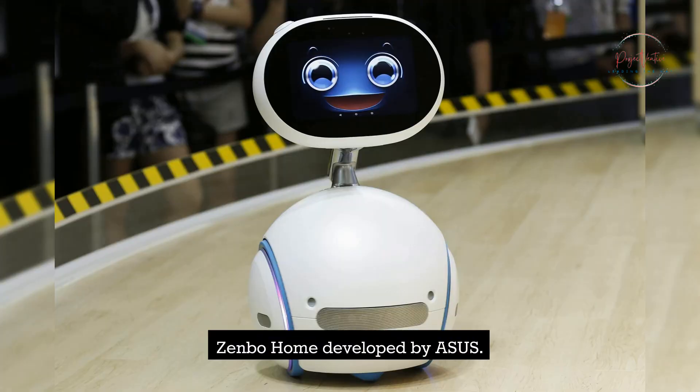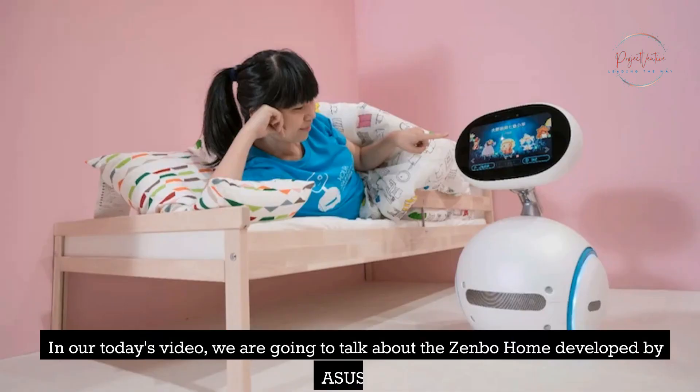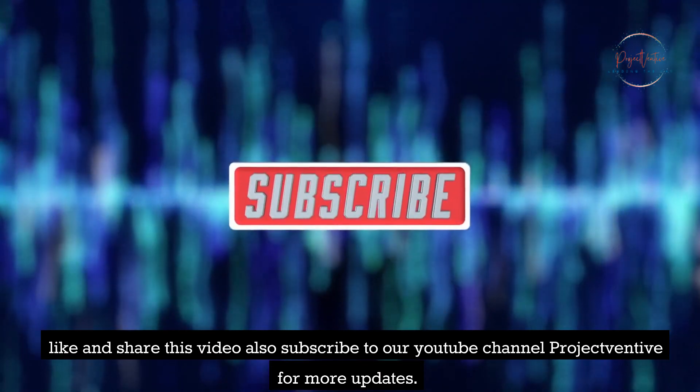Zenbo Home, developed by Asus. Welcome to Project Ventive. In today's video, we are going to talk about the Zenbo Home developed by Asus. Before the video starts, like and share this video, and also subscribe to our YouTube channel Project Ventive for more updates.